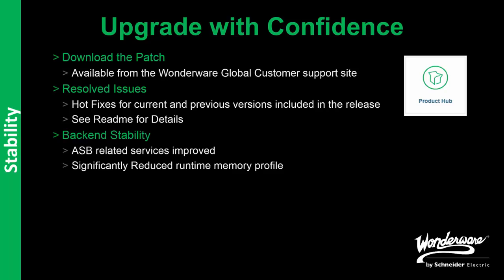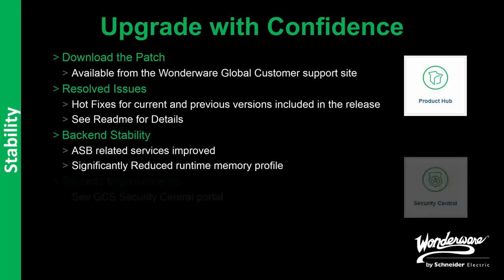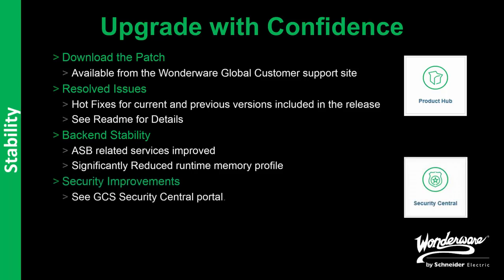We also make other improvements. In this case, we focus on backend stability, specifically the orchestral service bus related services. We reduce the runtime memory profile, and as security is important for our product, we roll up security improvements in the releases. Make sure you check the security improvements under the GCS Security Central Portal for more details.